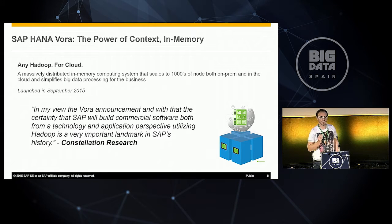This is a scenario we face day by day, and that's why we made SAP HANA Vora. We launched it in September 2015. In a nutshell, it's a massively distributed in-memory computing system that should scale up to thousands of nodes, on-premise or in the cloud, for big data processing for your business.